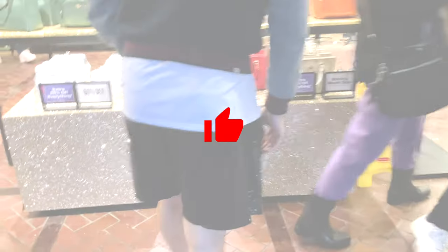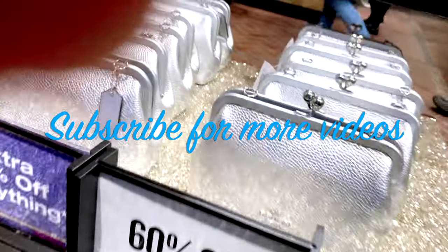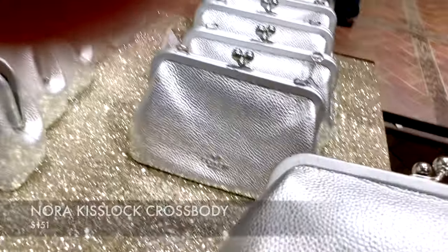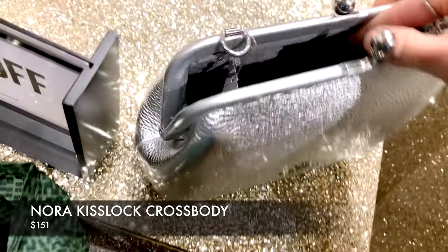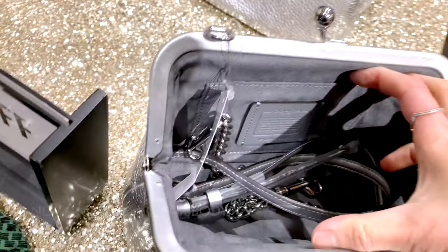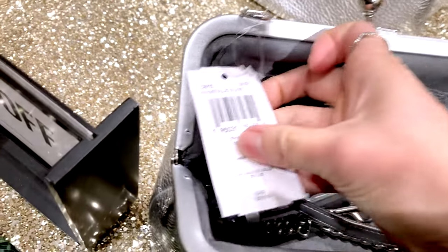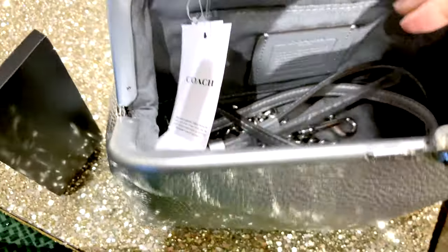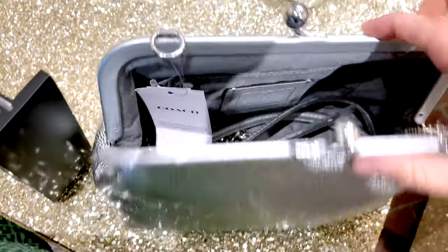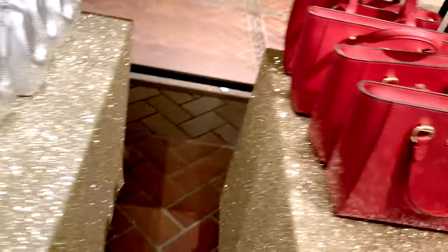Before I get started, if you like the content on this channel please give this video a thumbs up and consider subscribing. The first bag I'm looking at is the Nora Kiss Lock Crossbody — it's just so dainty and cute. I've always wanted a twist lock bag. This one's on sale for $151 Canadian, 60% off right now. It also works as a cute clutch if you undo the crossbody chain.